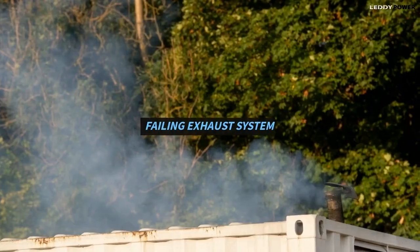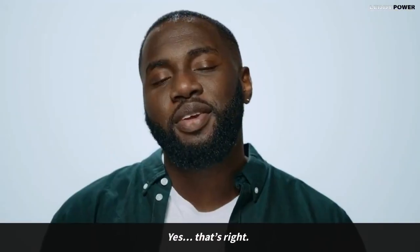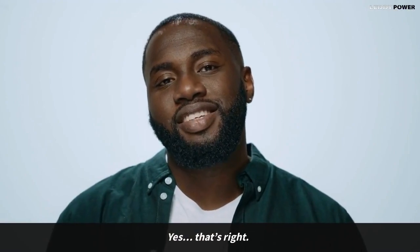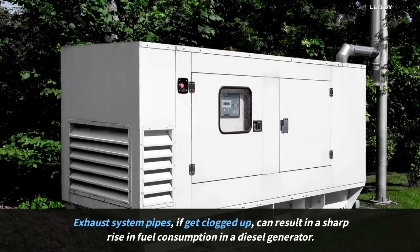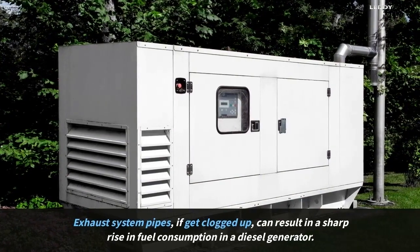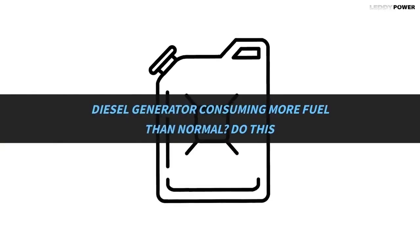Failing exhaust system. Exhaust system pipes, if they get clogged up, can result in a sharp rise in fuel consumption in a diesel generator.